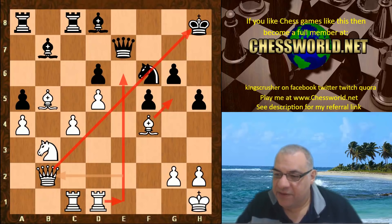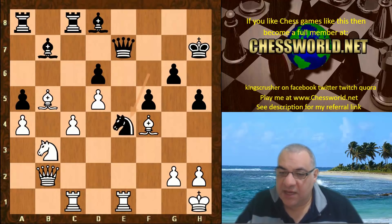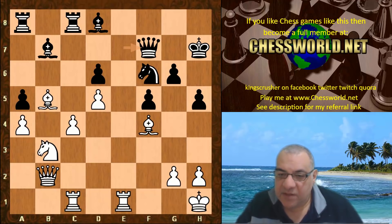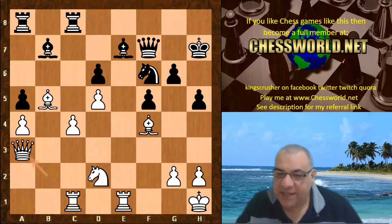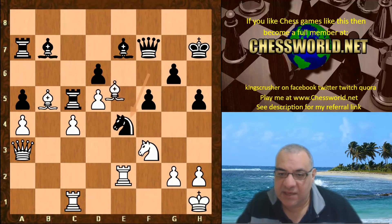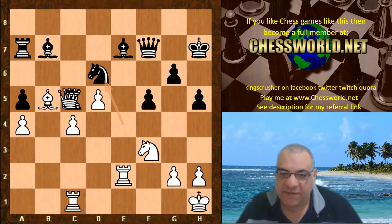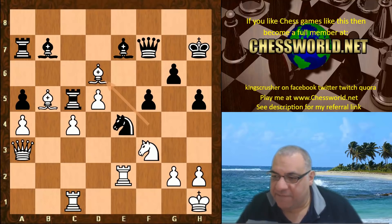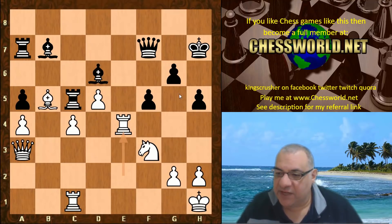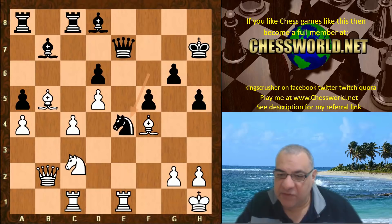There are a lot of weaknesses to exploit - especially the e6 square seems very sensitive. King h7, Rook e1, and in desperation it seems Knight e4 is played. You don't really want to go into self-pins. Queen f7 for example, Knight d2 - this position is very pleasant for White. d6 is a good target, and tactics like this are now quite magnificent to undermine c5. If Knight takes then Queen takes c5, and if Bishop takes then Rook takes e4 with the idea of Knight g5 check.